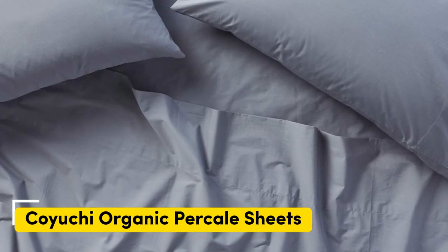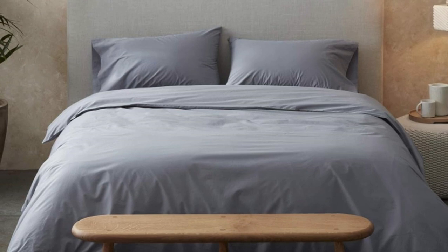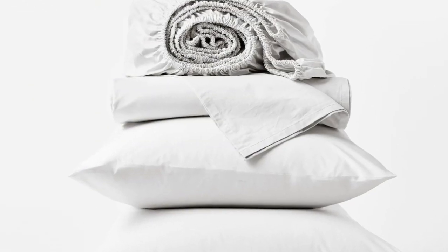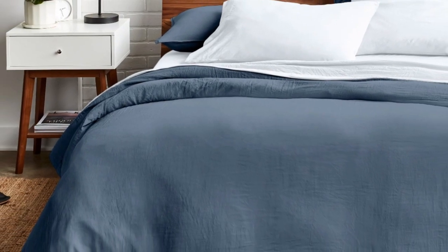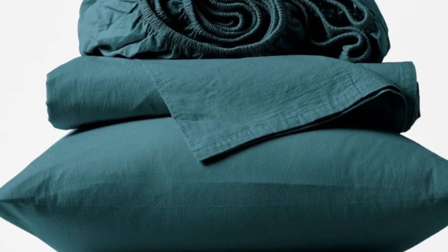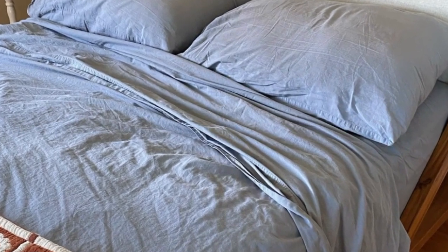Overall, the Koyuchi Organic Percale Sheets were some of the best percale sheets that we tried. The sheets are offered in five standard sizes and five colors that can complement any bedding style. Plus, they're made of GOTS certified cotton, which means they're made with organic materials. While testing these in our testing lab, we were impressed by the double seams and appreciated the silky feel. The sheets had a little extra fabric to them, making it easy to make the bed.